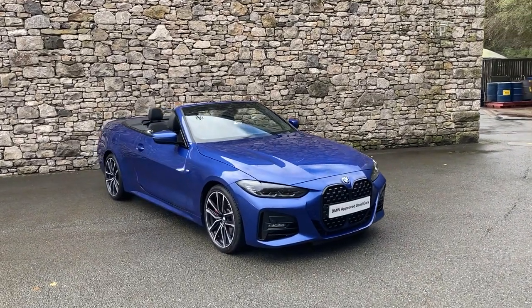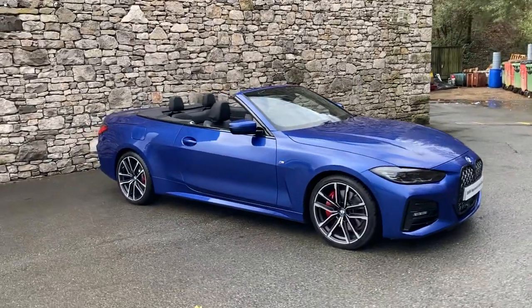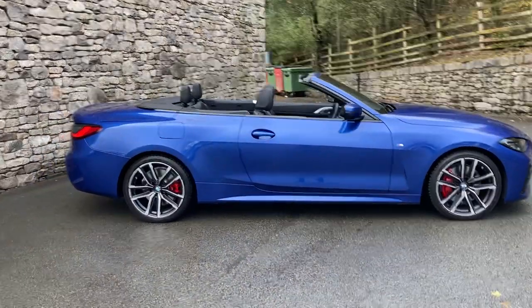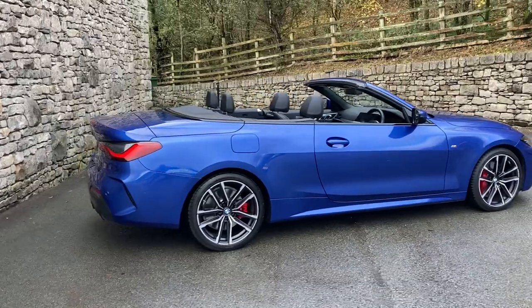Hello and welcome to Lloyd BMW Southlakes. Today we have this amazing BMW 4 Series convertible — it's the 420i M Sport. That's got the B48 2.0 litre petrol turbo engine in the front, driving the rear wheels through the 8-speed automatic gearbox.